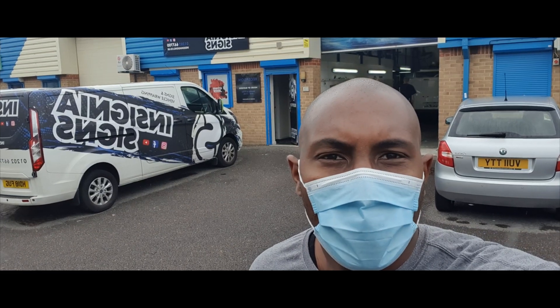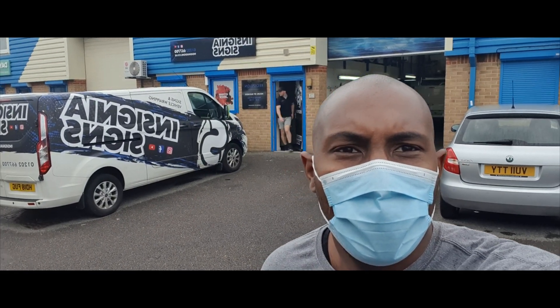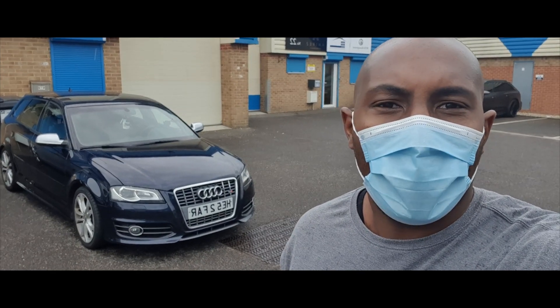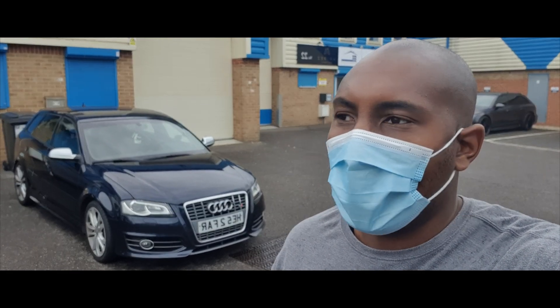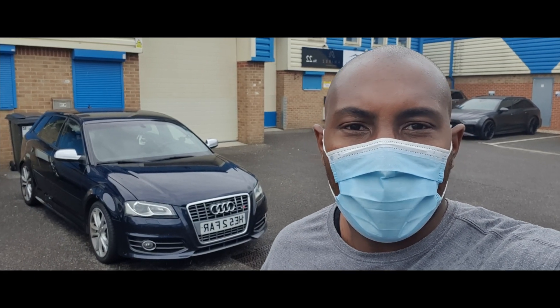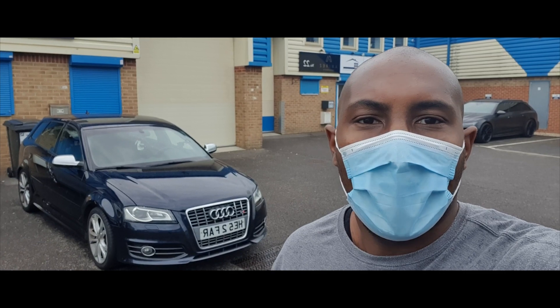I've come down to Insignia Signs in Bournemouth. So here she is — I bought an Audi S3 8P, it's a 2011 model. A lot of people will say why didn't I get the newer one, but it strictly comes down to budget. My sponsors gave me a budget for the car and this is the one that fell just below that budget.